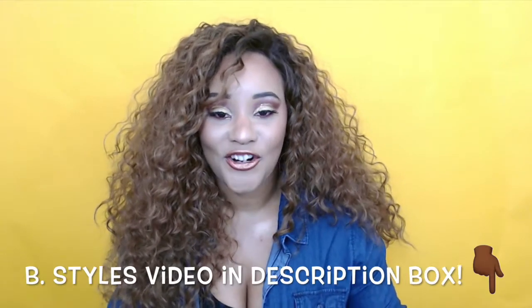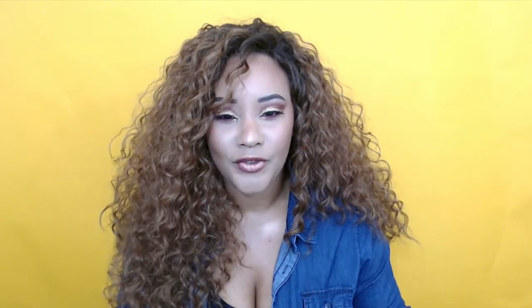Hey guys, welcome back to my channel! Today's video is going to be a budget makeup haul and I'm super excited — this is my first one. A while back I came across a video on B Styles' channel — I'll link her channel down below — where she did a liquid lippy haul from a store called Shop Miss A where everything was just a dollar. I was super intrigued because you guys know I'm really cheap, so I was like, okay, let me see if I can find some stuff I like on the site.